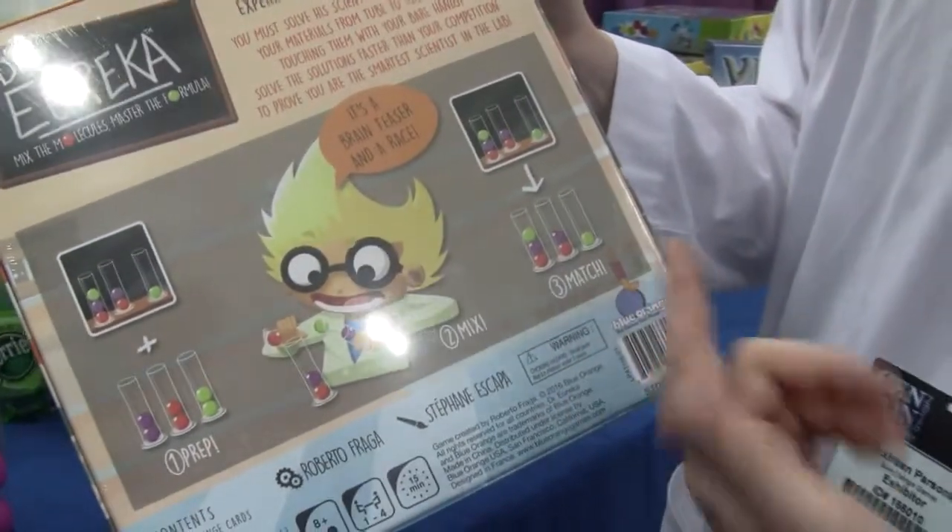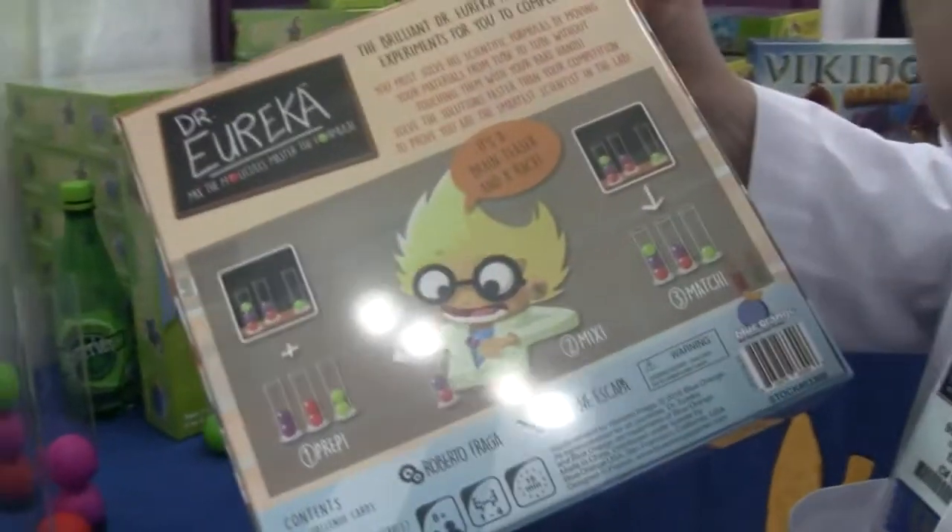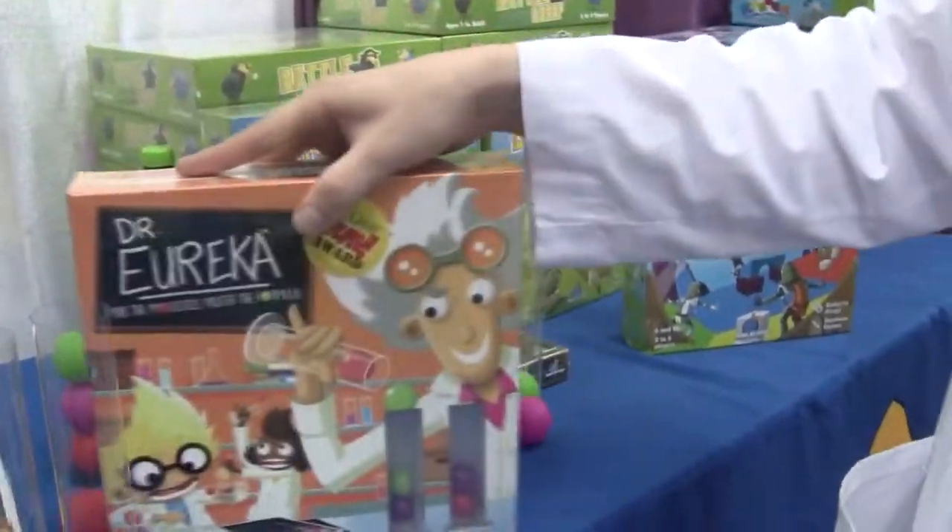It's a fun puzzle and a little bit of a challenge — puzzle, dexterity, logic, and speed. Real quick, real fun. Just came out this year.